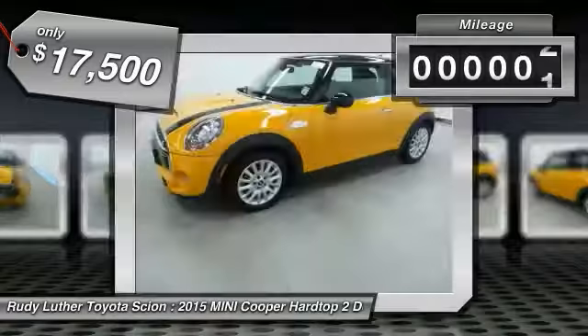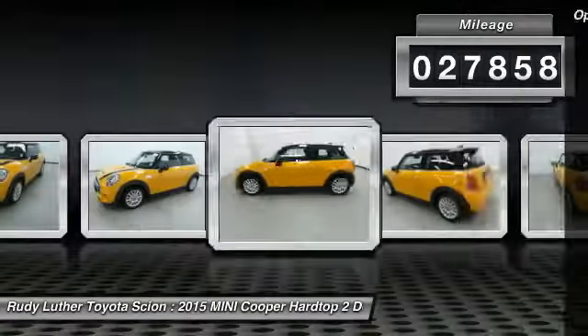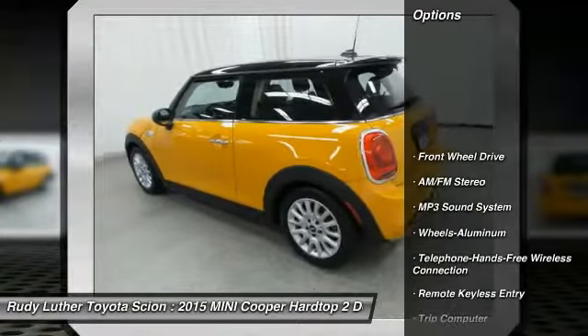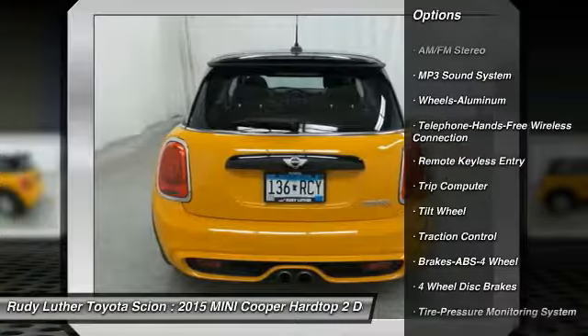This vehicle has less than 30,000 miles. Here are some of this vehicle's great options: traction control, anti-lock braking system, Bluetooth wireless data link for hands-free phone, and air conditioning.